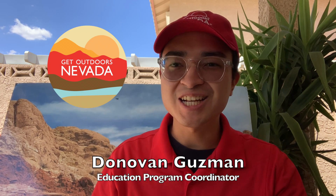Hello, everyone. I'm really glad you could join me on today's video. My name is Donovan Gouselot. I am an Education Program Coordinator at the wonderful organization of Get Outdoors Nevada. In this week's video, we're going to continue to learn about and talk about our public lands here in Southern Nevada.